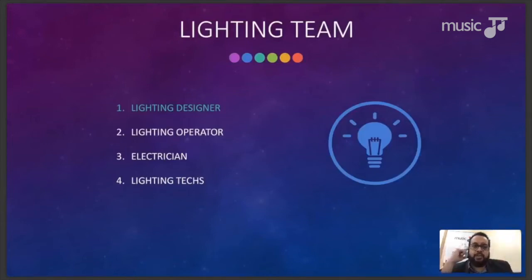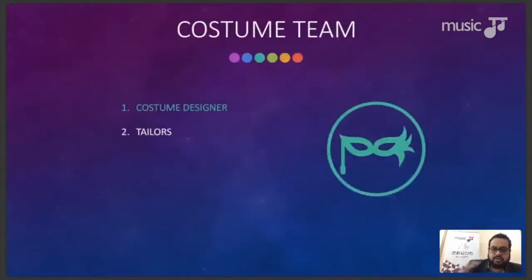Special effects and pyrotechnics are sometimes placed in the lighting team, but I prefer to think of them as part of the stage or set team, because they need to be rigged onto parts of the stage and specific performance areas need to be marked off for where special effects will take place.